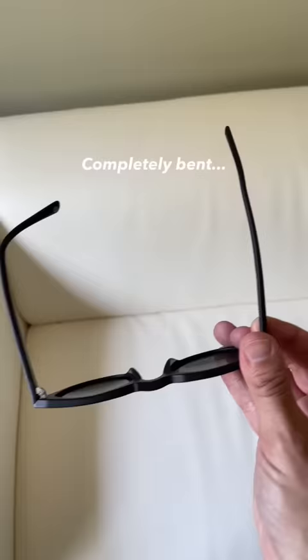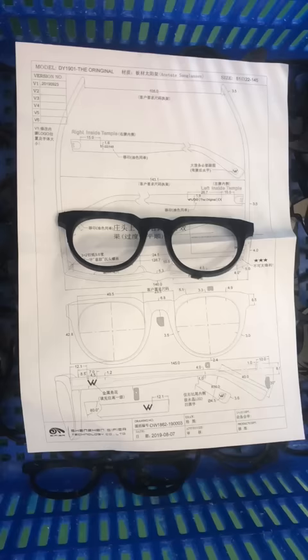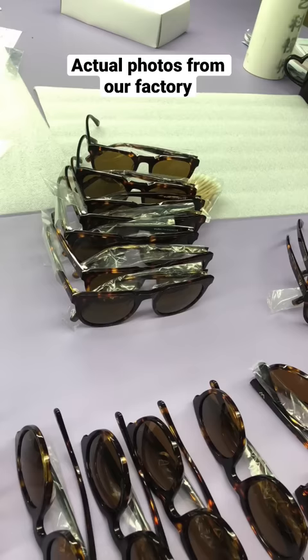we sent it off to several different manufacturers. But unfortunately, none of the samples that we got back from these first factories were good enough quality. After doing more research, we did find one overseas that promised they could meet our expectations. And they were actually right. The lenses we were able to manufacture with them and the quality of the acetate frame and finishing were all incredible on the samples that we received from them.